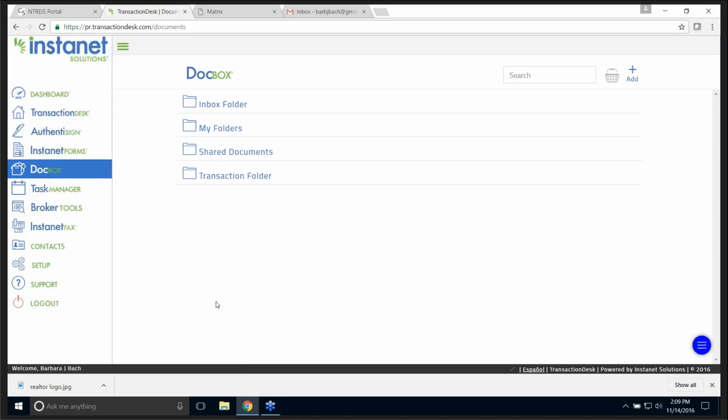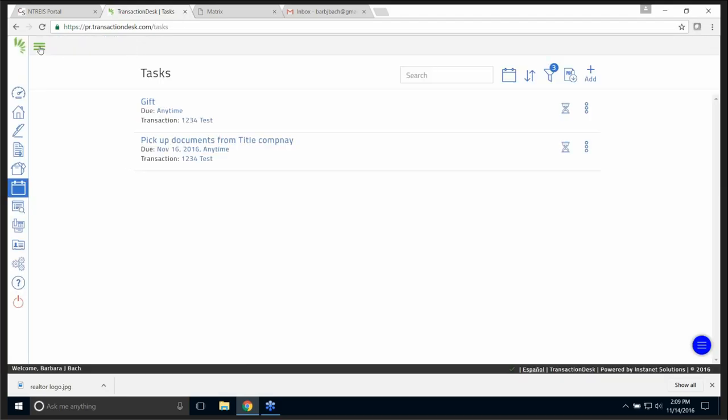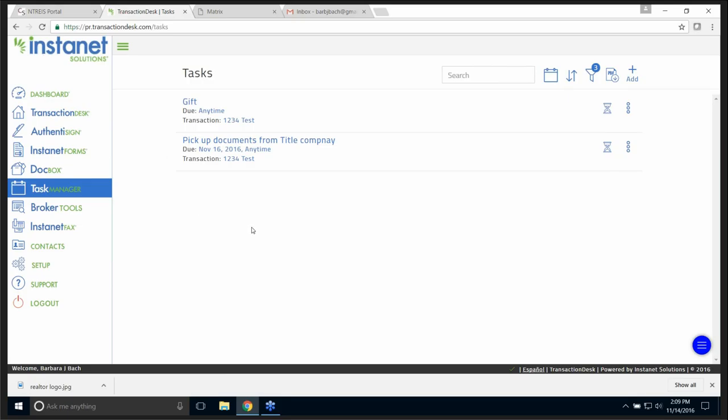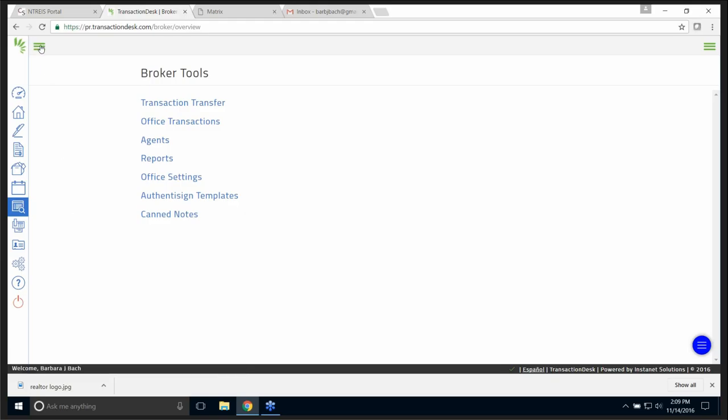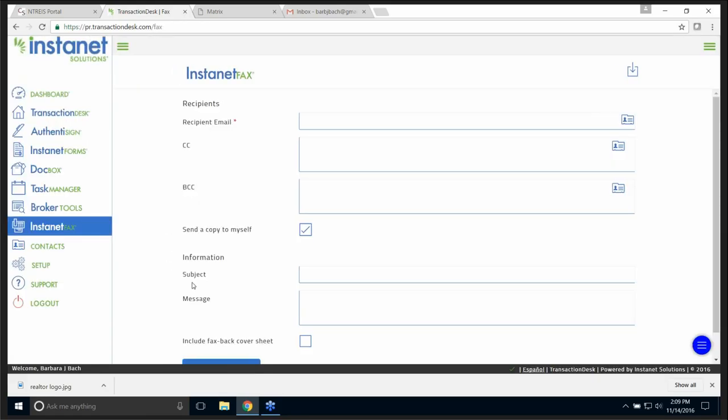Then we have what's called the Doc Box — document box — where you can have your documents. I can go to my folders and see documents in my transaction folder. Task Manager: if you have a task that you want to remember and attach it to a transaction, you can. If you are a broker or head of firm, you have broker tools — you have more things than an agent would. And if any of you are still faxing, it automatically builds a fax cover sheet for you.